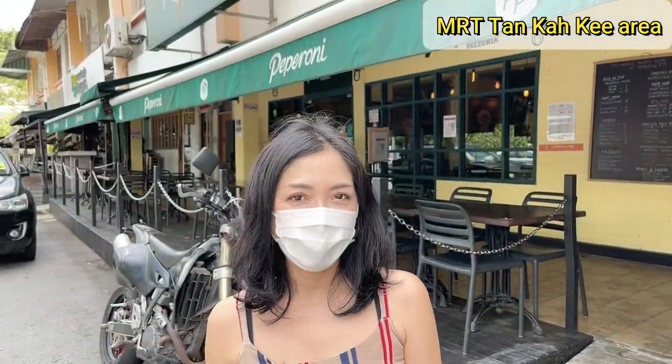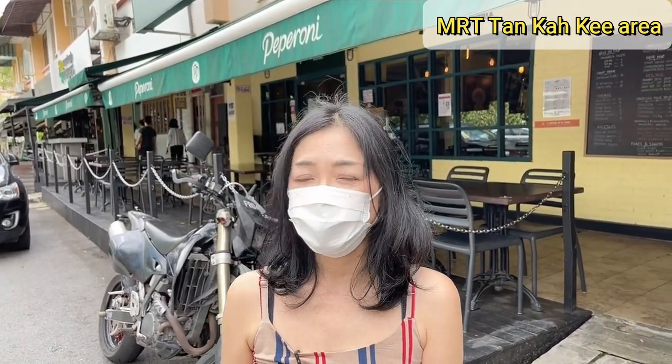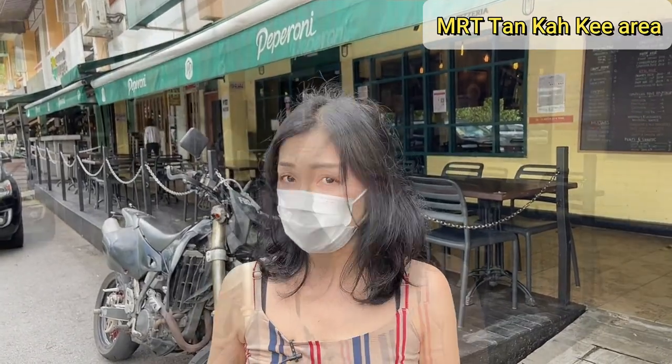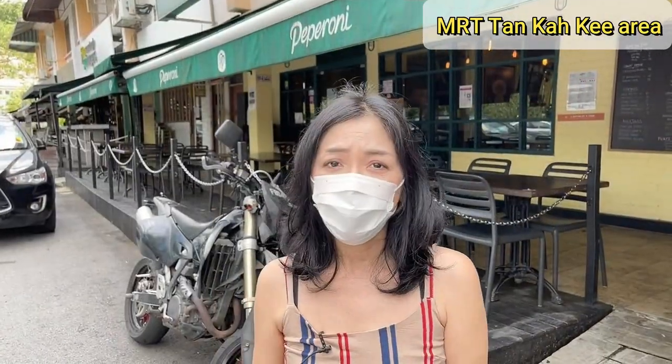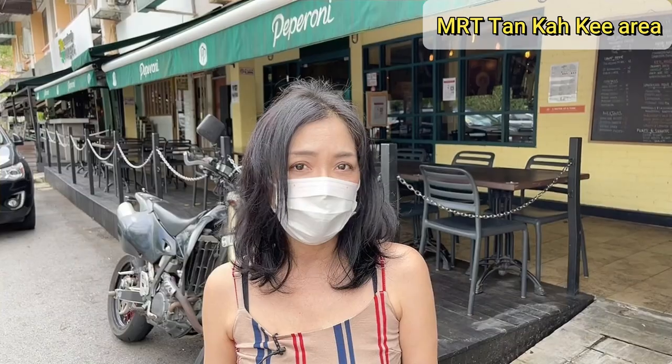I'm at Greenwood Avenue now. Greenwood is about a 7-minute walk from Bukit Timah Road. There are many trendy cafes and international restaurants as well as a supermarket. There are many competitive local schools and well-known international schools nearby. So Bukit Timah has been a popular residential area for decades.